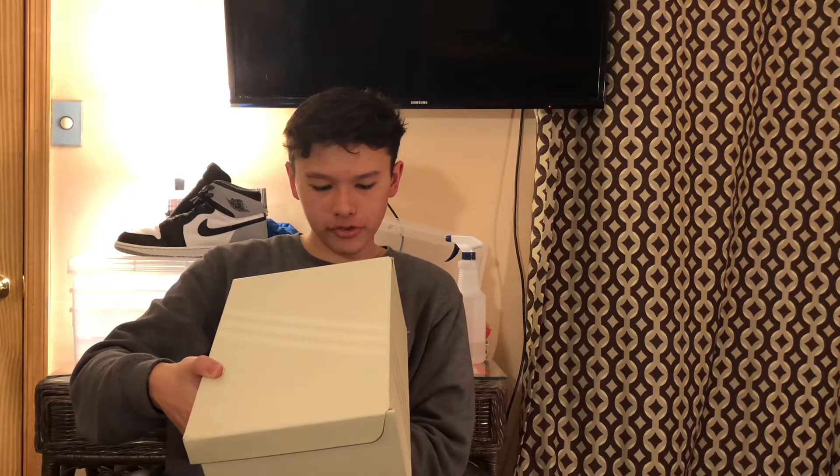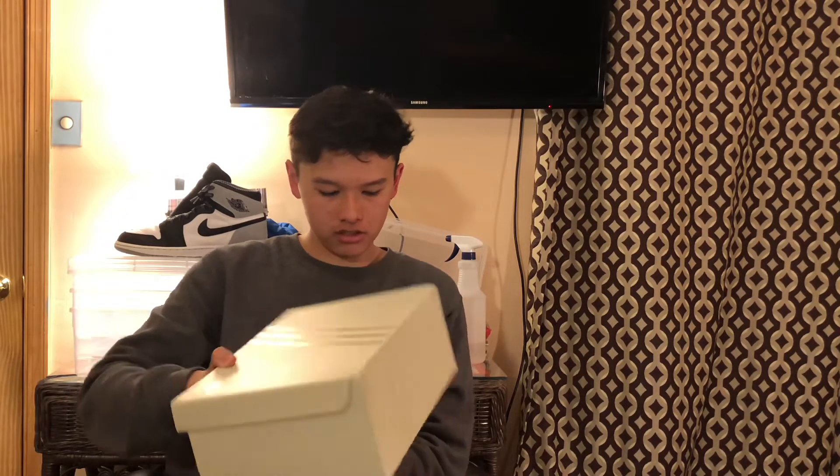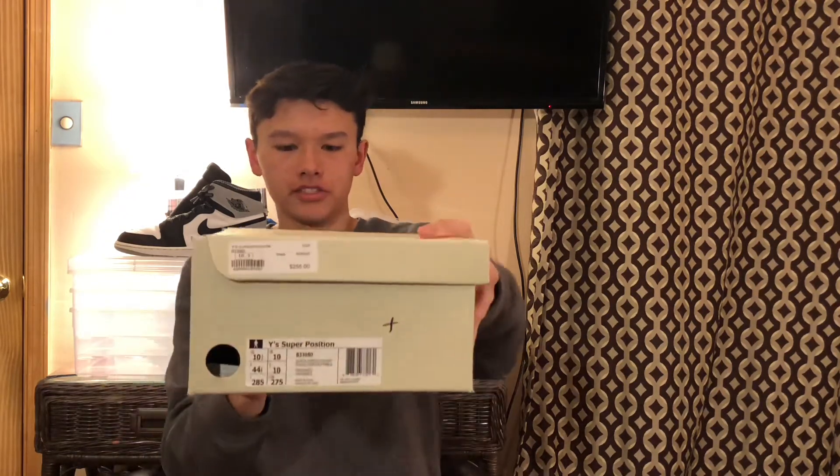So this says Y super position. You guys can see the box. I'm not really sure what these are. This is what's pretty much called a shitty shoe.